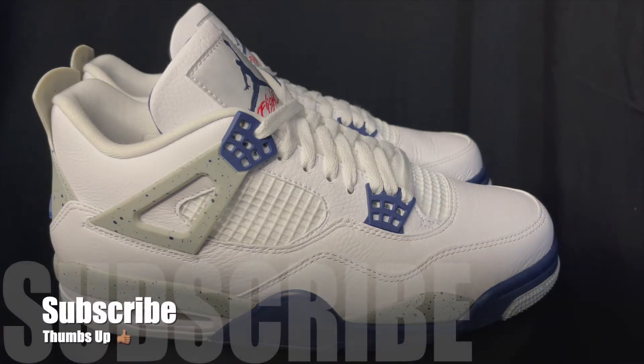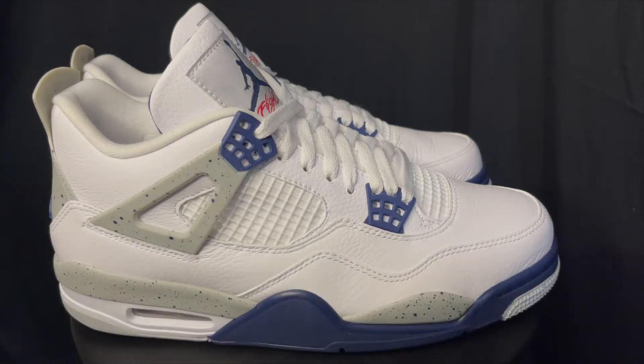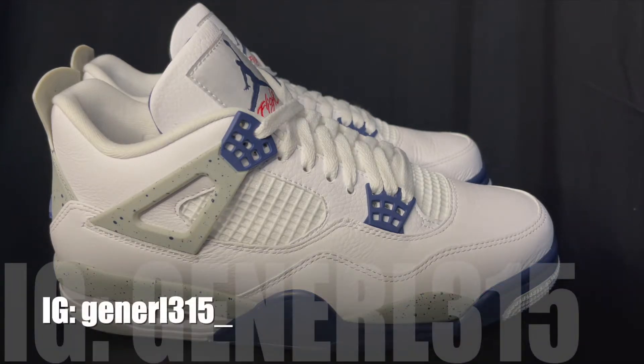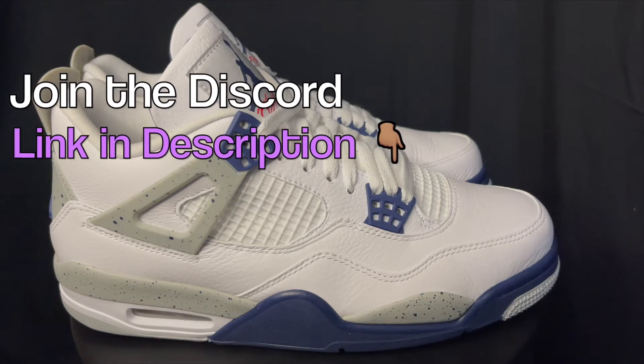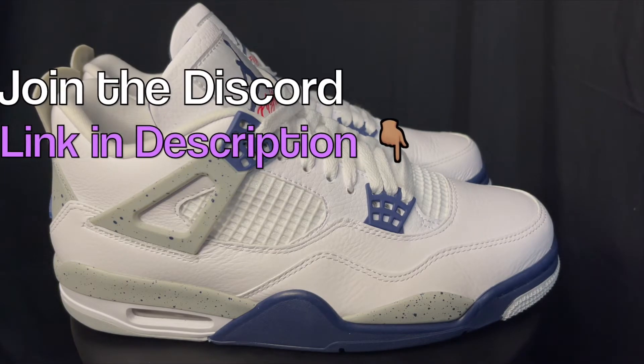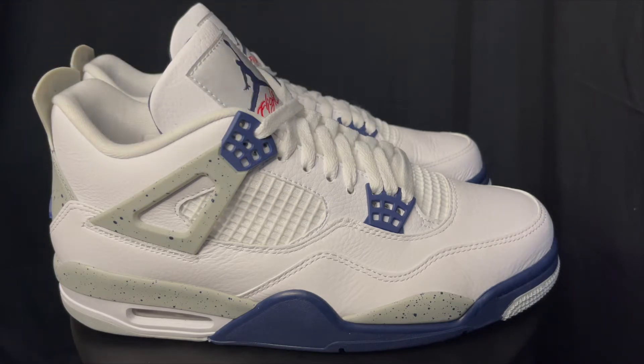Before I jump into the review, make sure you guys subscribe to the channel, comment down below, thumbs up and share the video — it really helps the channel grow. Follow me on Instagram for the latest updates; you'll see shoes I've reviewed and some you might not have seen yet. Also follow us in the Discord — link is in the description. We have a great community, help everybody find shoes, cop pairs, and trade kicks between each other.